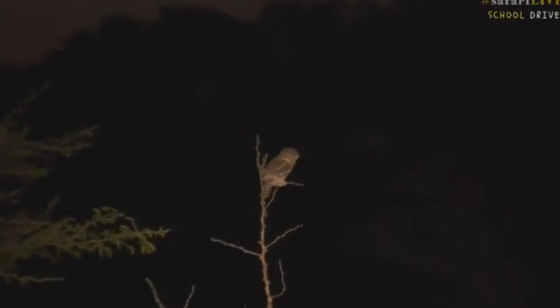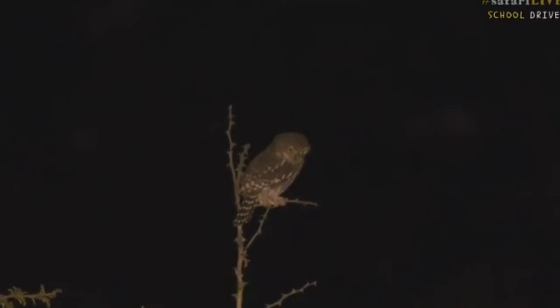Look at those beautiful yellow eyes. And you see at the back of its head — there it goes. Hang on, we still got it. There he is sitting on the branch over there. There he is. Lovely.